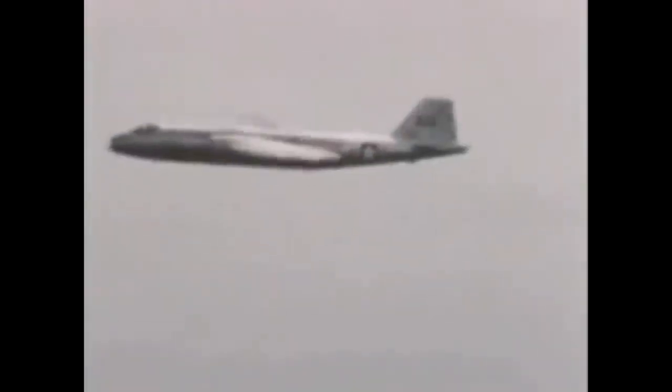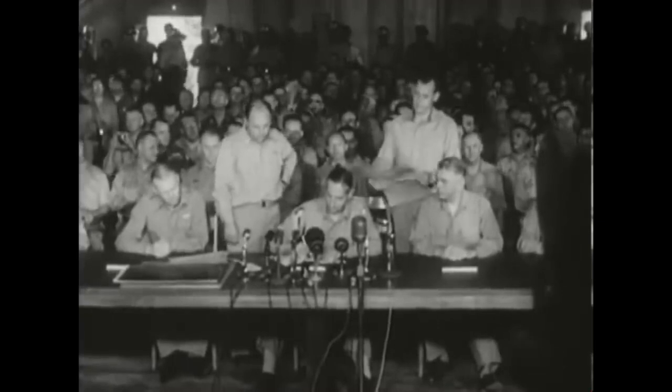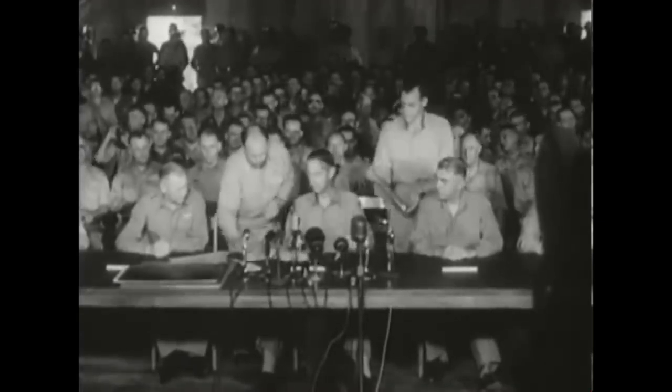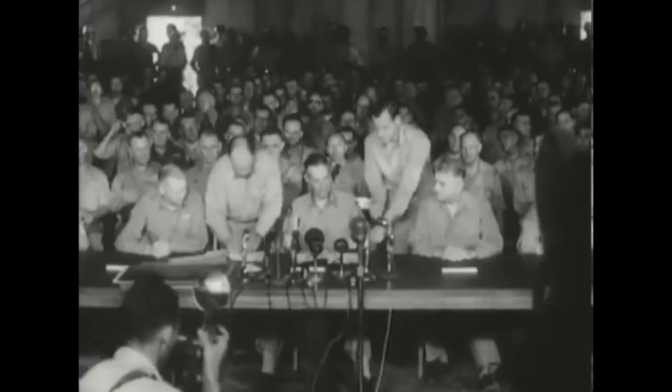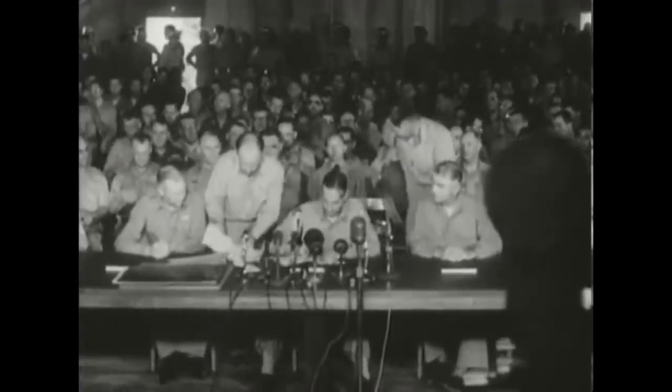One month later, the initial production run of eight aircraft had been accepted by the U.S. Air Force, but at that point the Korean War had basically ended with a ceasefire. The remaining order of 67 aircraft were deemed no longer necessary as bombers and were converted on the assembly line to serve as medium-altitude reconnaissance aircraft while still retaining all the basic Canberra features.